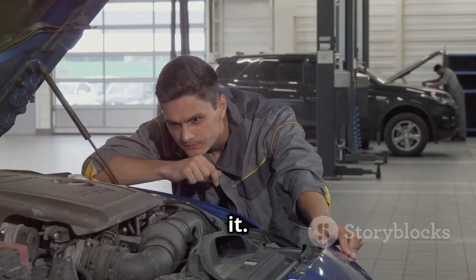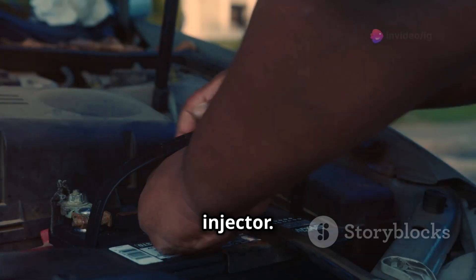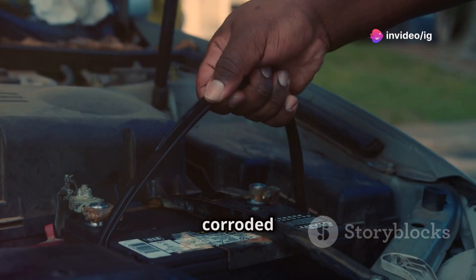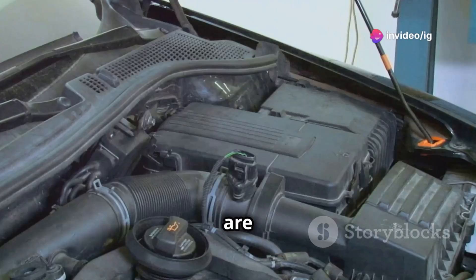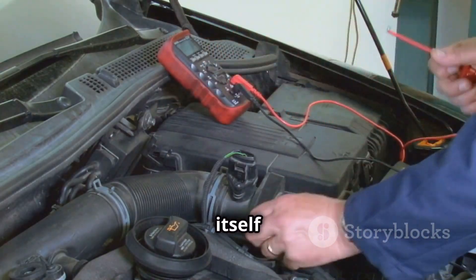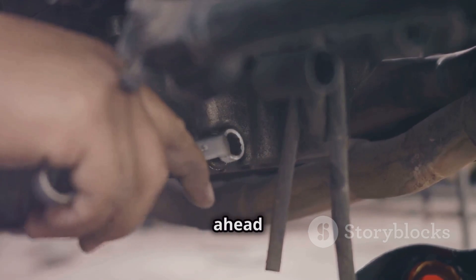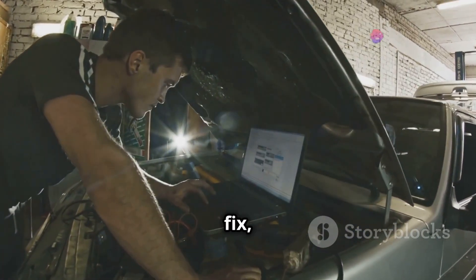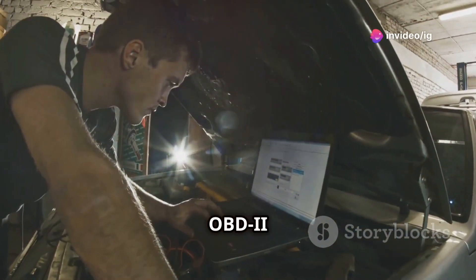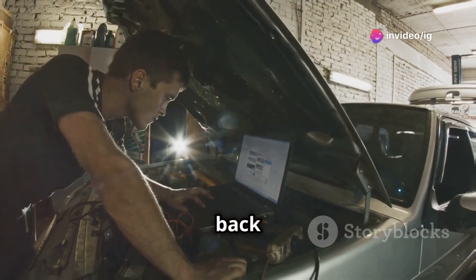Here's what you need to do to fix it. First, inspect the wiring and connectors for cylinder 3's injector. Look for any damaged or corroded wires and make sure the connections are tight. If the wiring looks good, you'll want to test the injector itself to see if it's functioning correctly. If you find the injector is faulty, go ahead and replace it. Once you've made your fix, clear the code with your OBD2 scanner and take your car for a spin to make sure everything is back to normal.